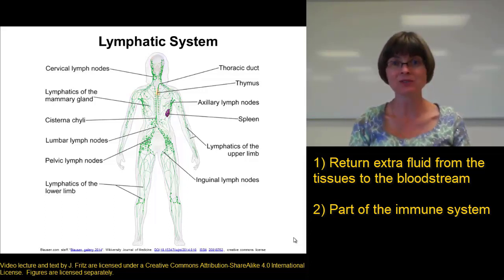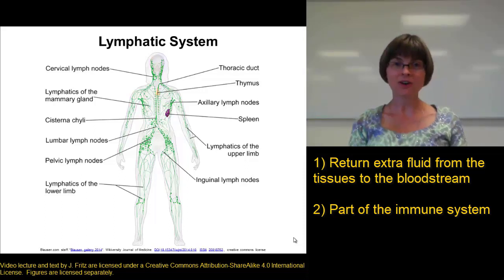The lymphatic organs help filter toxins, viruses, and other things we don't want in our tissues — filtering them out and destroying them. They also help to activate immune system cells to fight pathogens like bacteria, viruses, or fungi that get into our bodies. The third function of the lymphatic system almost seems like an afterthought.